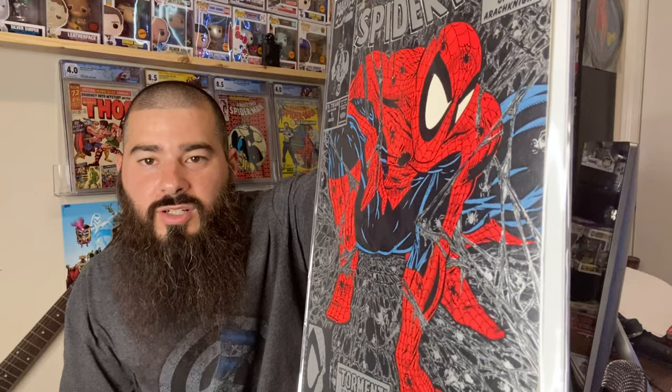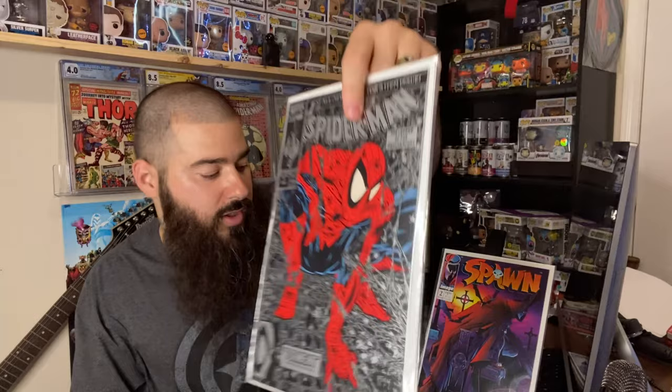There's another good one — awesome cover. We got Spider-Man number one McFarlane. Everybody loves this cover. There are three or four different covers of this one. That's another $20 right there, so we're already at $35 to $40 — that's your money back in just two books. Definitely check out Torpedo Comics. I'll put a link in the description below — you'll be very surprised what you get.